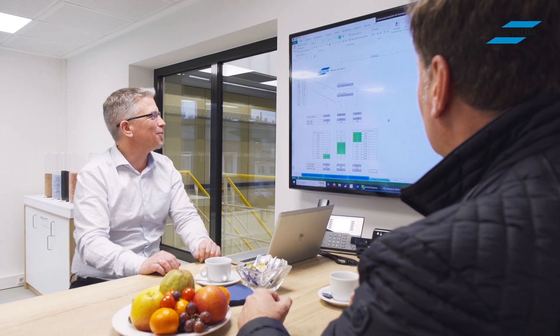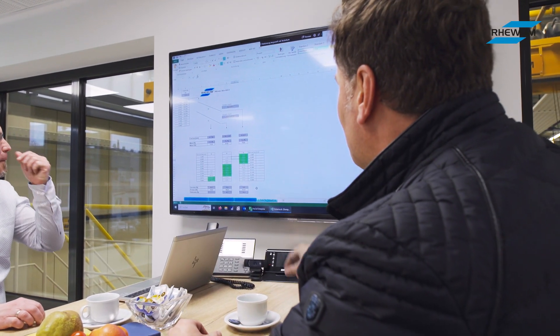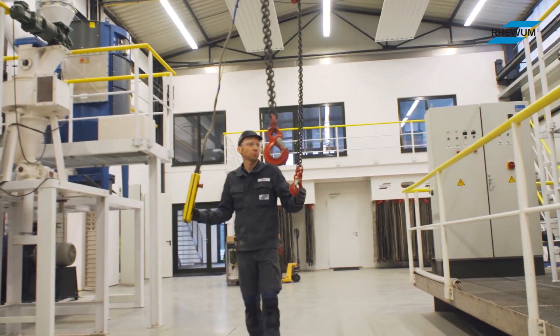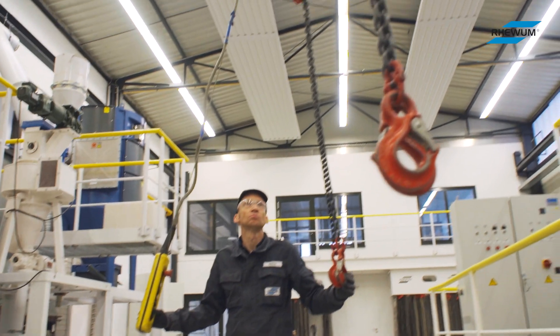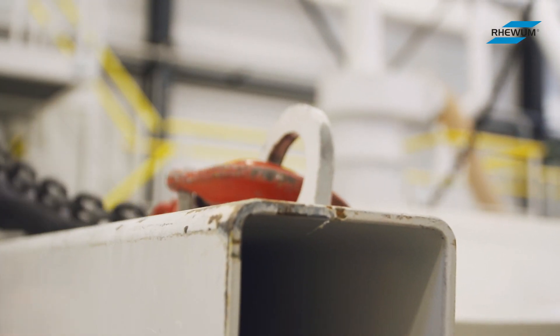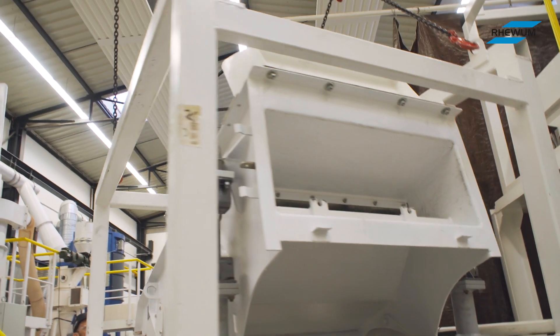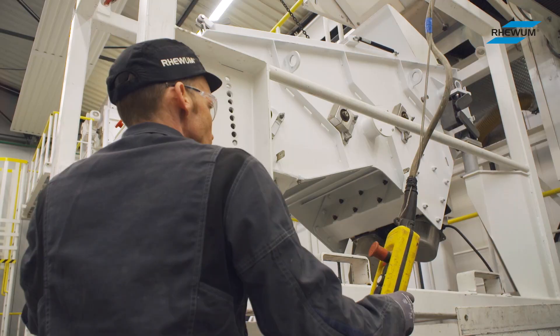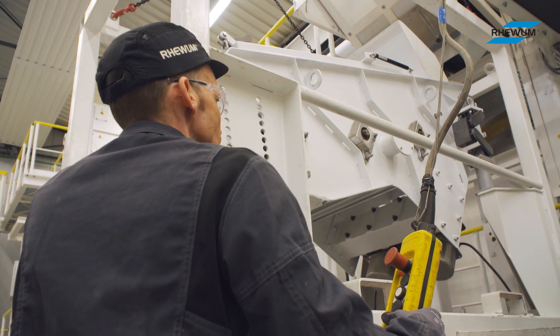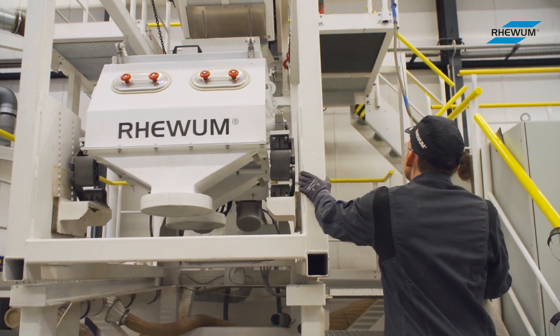Of course we cannot provide these very advantageous services free of charge. However, in order to meet even small budgets, we only charge our customers a symbolic amount — the daily rate of a RayVoom service engineer, which is currently around 1,300 euros per trial day. And in case of a machine purchase, this amount will be deducted from the purchase price.